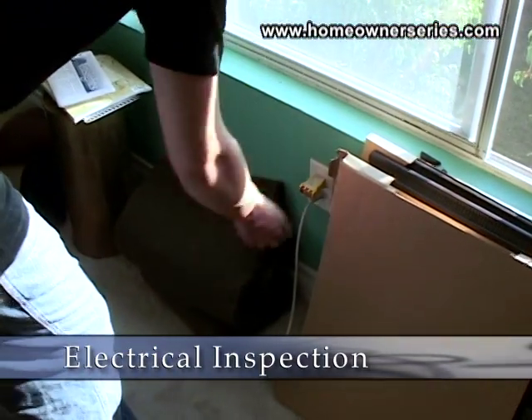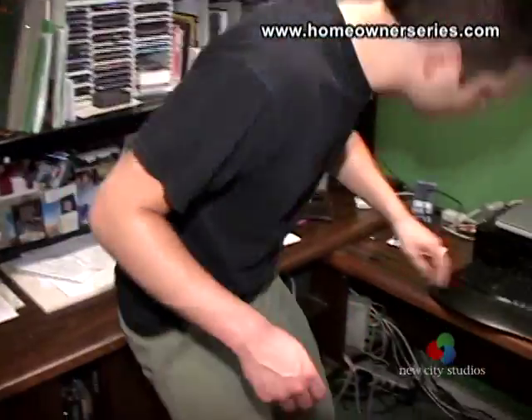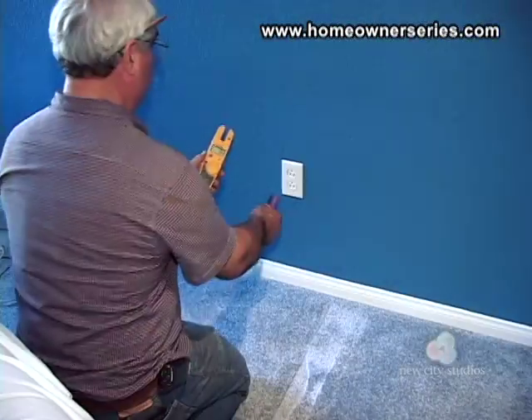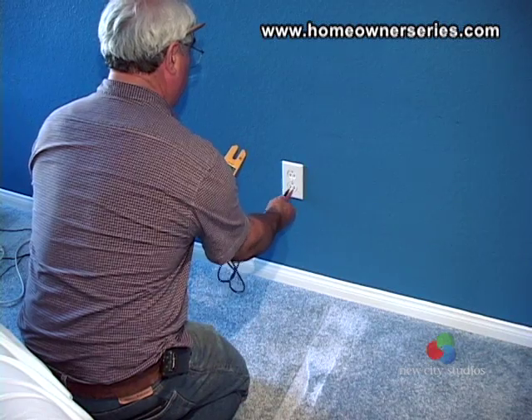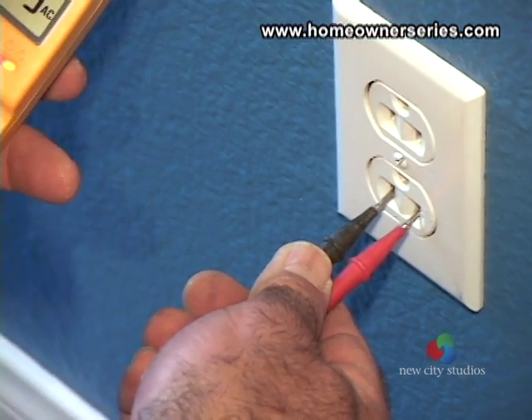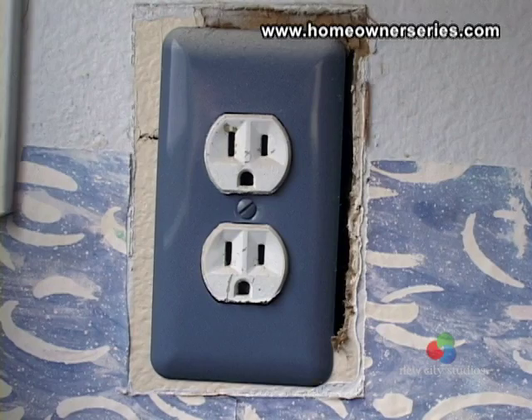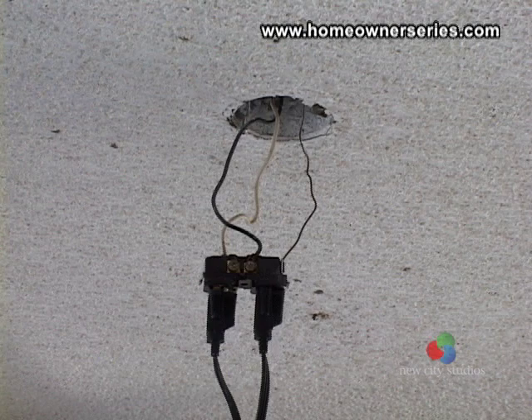Though there is not much testing of the electrical system that a walkthrough can accomplish, you can however be informed and ask the right questions. If you ever have any concerns regarding the electrical system in the home you are looking at, have a licensed electrical contractor examine the house. Check throughout the house for any open circuit boxes or missing cover plates, as well as for any exposed or loose wiring.